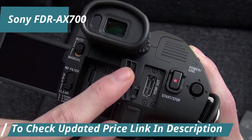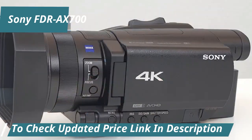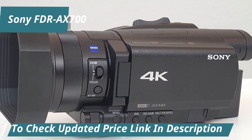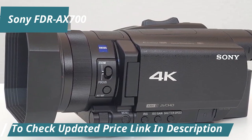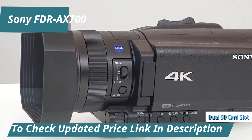This starkly contrasts with the more common SDR formats, offering a noticeable upgrade in visual intensity. Practicality meets versatility with the AX700's dual SD card slots and an intuitive LCD screen coupled to the viewfinder.